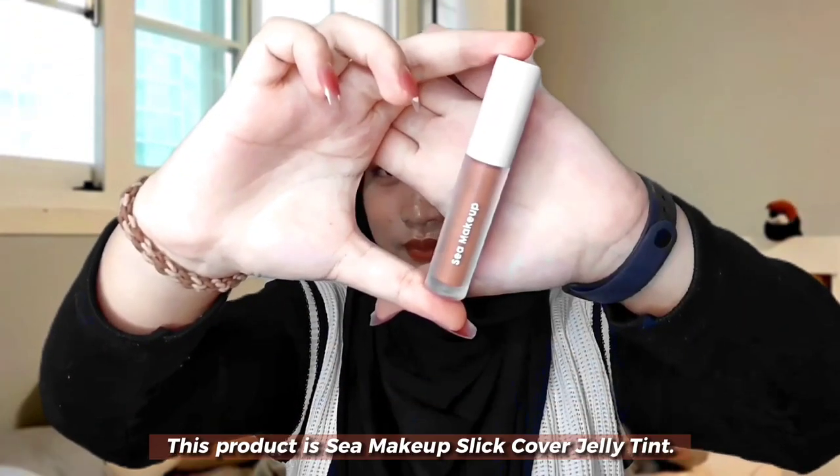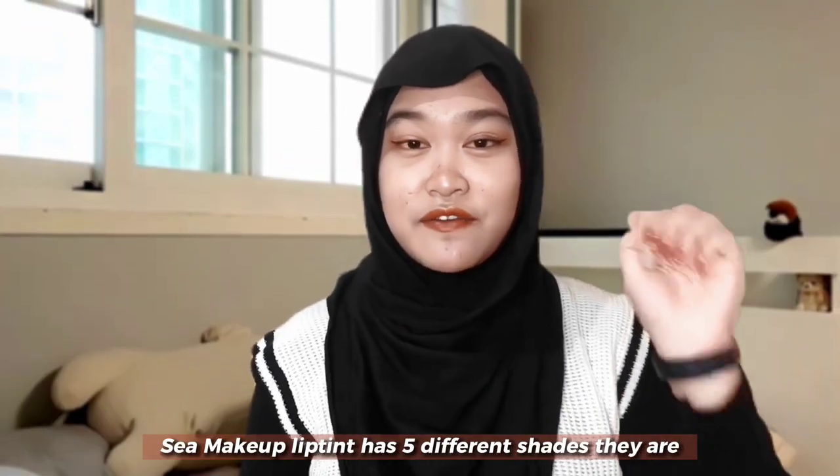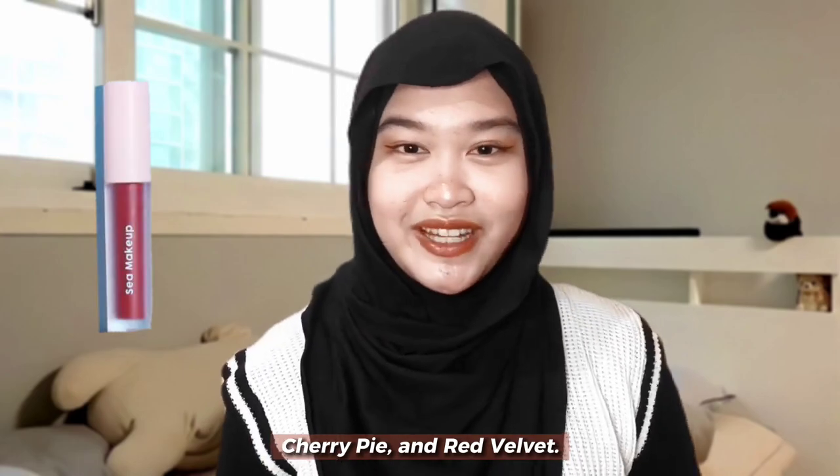This product is C Makeup Sleeve Cover Gel Lip Tint. C Makeup Lip Tint has five different shades: Peach Turtle, Strawberry Popsicle, Rosy Crumble, Cherry Pie, and Red Velvet.